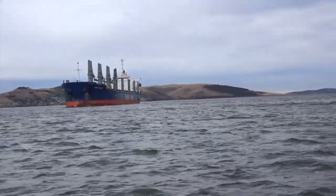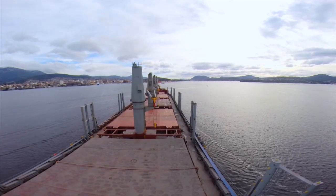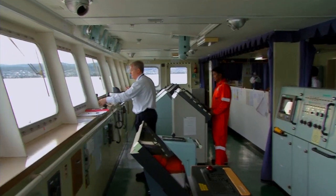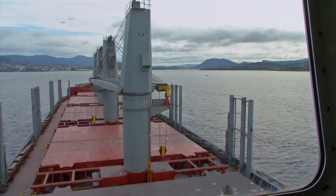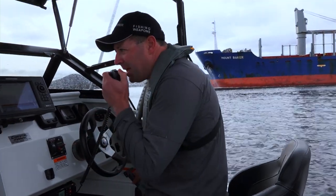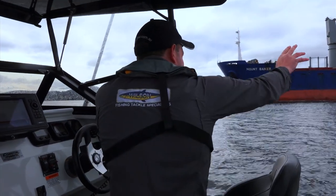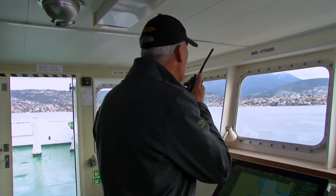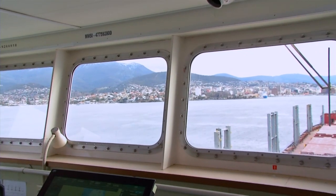I was on board the 178-metre-long bulk carrier Mount Baker, and from the height of the bridge looking down the length of the ship, it certainly made the River Derwent seem much, much tighter. We decided to conduct a scientific experiment. Calling over the radio: "Bar Crusher, Bar Crusher, this is Mount Baker. I've got a good visual of you just here. Maybe go for a spin across the bow and let's see what we can see."